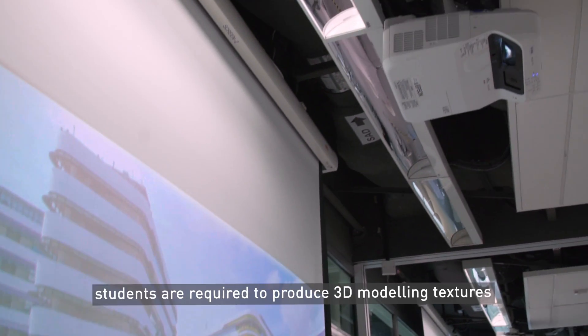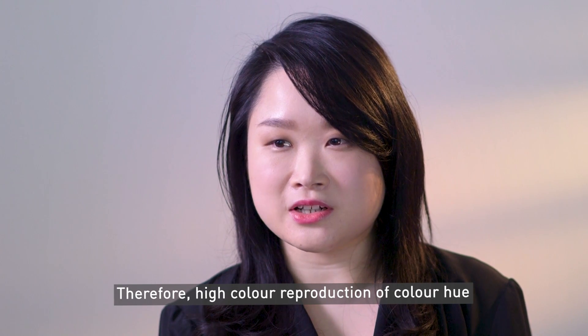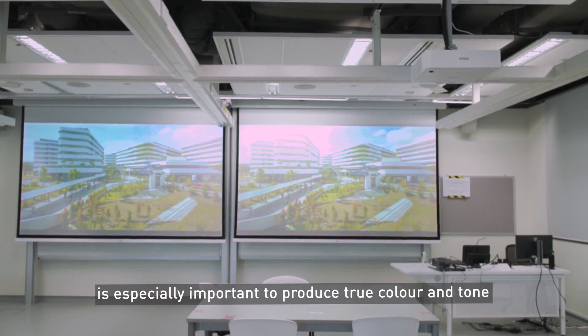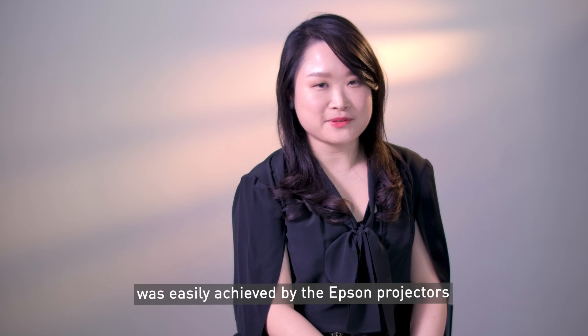At SUTD, students are required to produce 3D modelling textures and material rendering for their presentations. Therefore, high colour reproduction — including colour hue, saturation, and brightness — is especially important to produce true colour and tone, which was easily achieved by the Epson projectors.